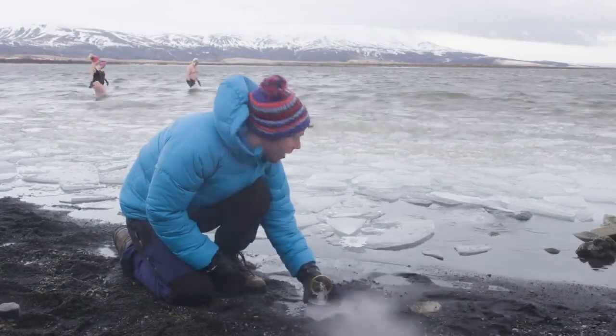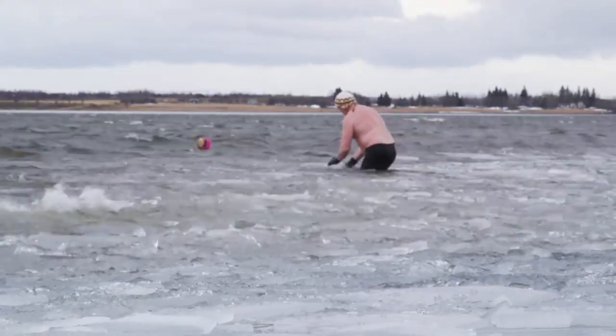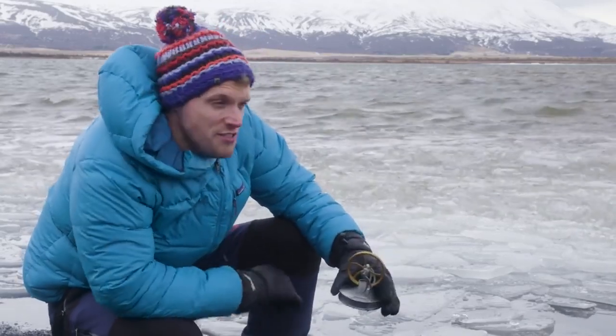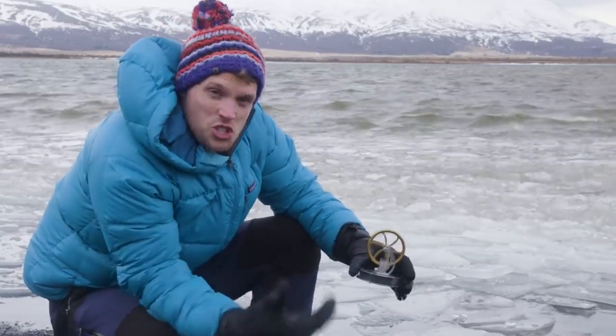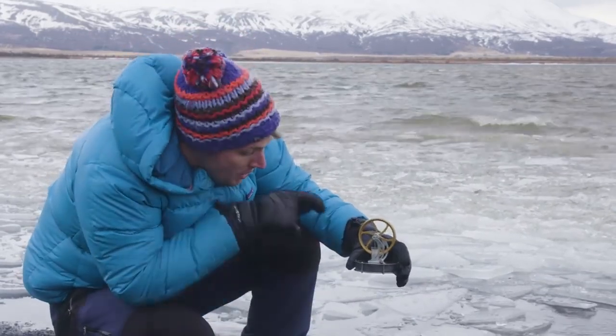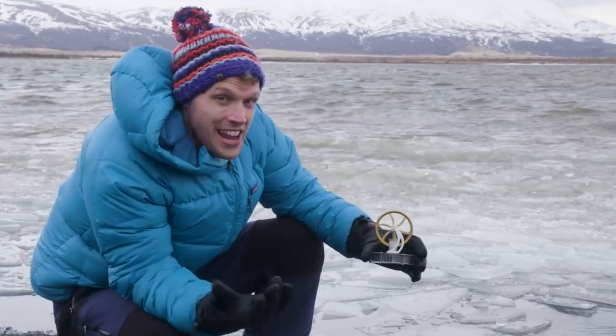Oh my word! Well, there's something you don't see every day. In Iceland, the very ground itself is a vast and inexhaustible source of geothermal energy. So the question is, could we scale this up and use that motion to drive an electromagnetic generator and create electricity?